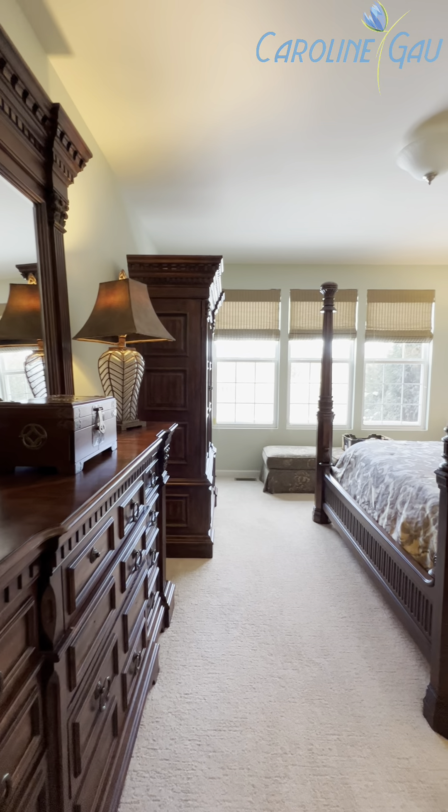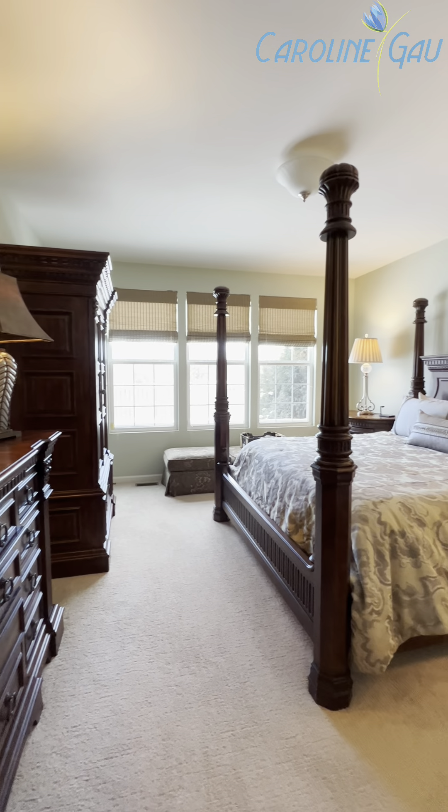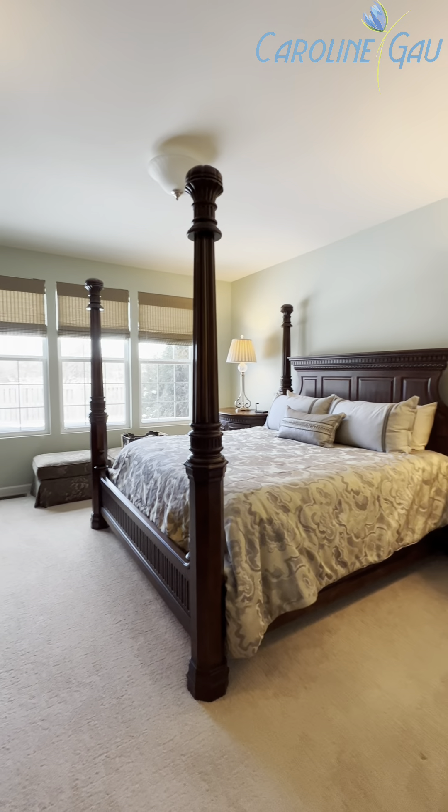The first floor owner's suite boasts immaculate condition, lots of light, and a walk-in closet.